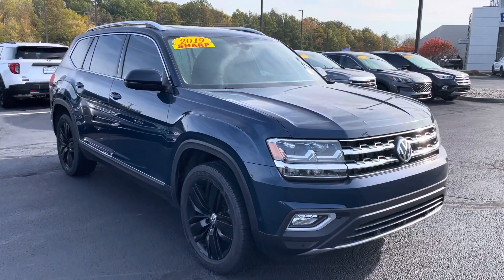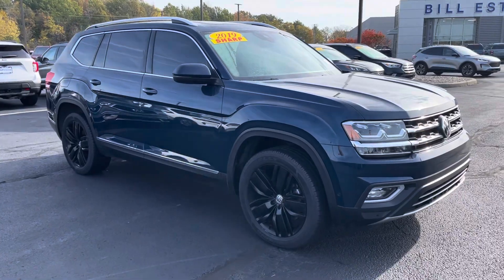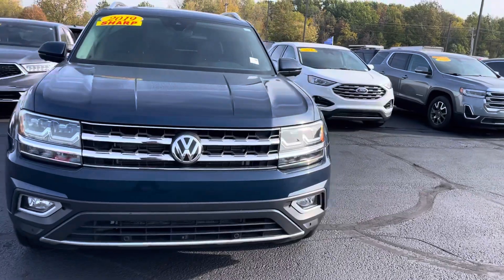Hey Aji, this is JB with Bill Estes Ford. This is the 2019 Volkswagen Atlas that you had expressed some interest in online. Wanted to show you the vehicle is here and give you a quick walk around tour of it.